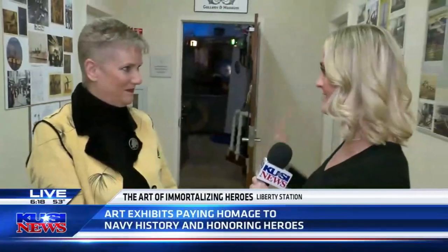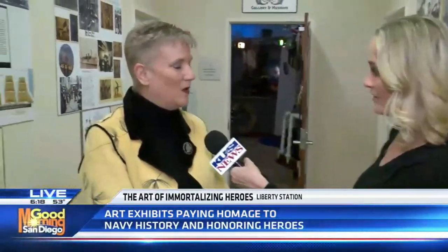This is so cool, so moving. You're going to want to stay tuned for this because we have both the artists here this morning. Lori, I'm going to start with you. What is this? How can people come and check it out?